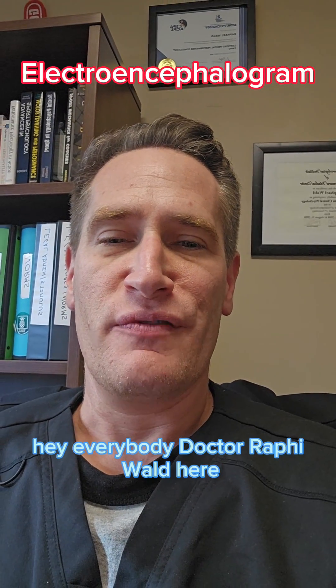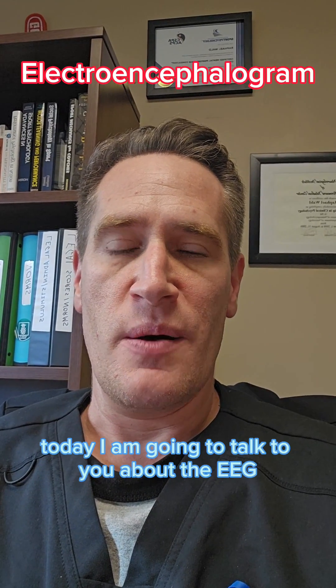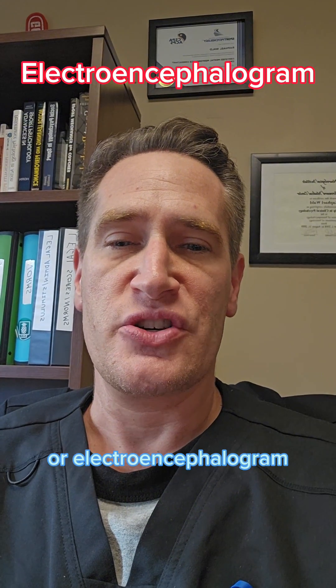Hey everybody, Dr. Rafi Wald here. Hope everybody is doing well. Today I am going to talk to you about the EEG, or electroencephalogram.